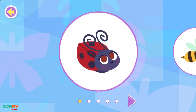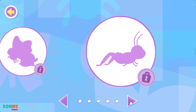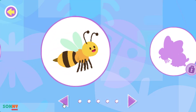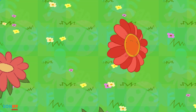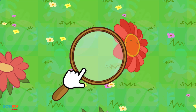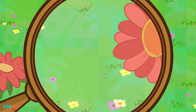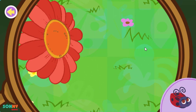Pick a bug! A ladybug! Let's use the magnifying glass to look around the yard for bugs! Here, buggy buggy! Here, bug!